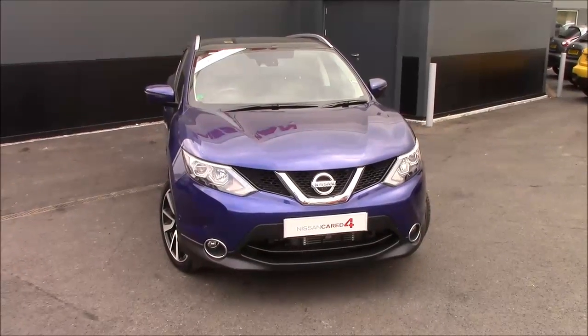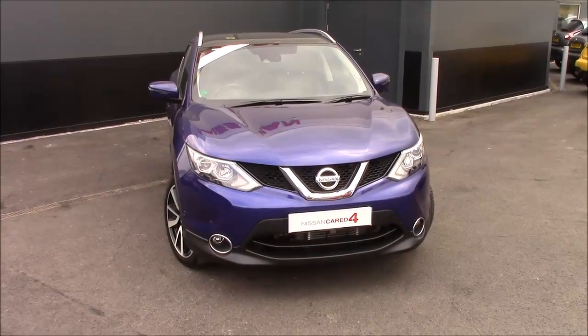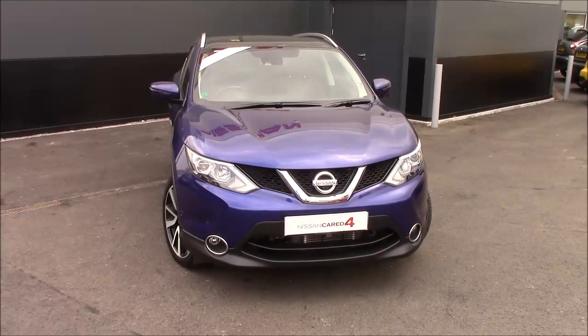Welcome to Wessex Nissan, Cribbs Causeway, Bristol. Here today we have the Nissan Qashqai Tekna. This is a 1.6 DCi diesel engine with an automatic transmission.